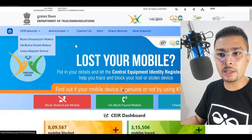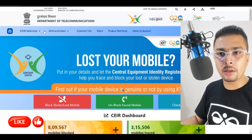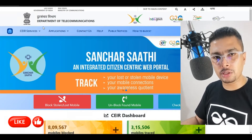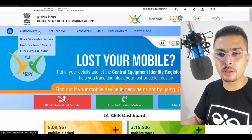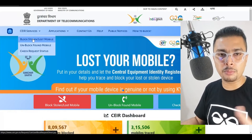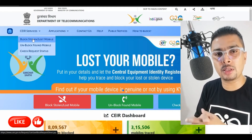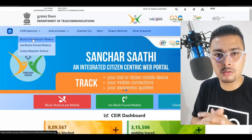If you are in a country which has a specialized department, like how we have in India — CEIR — you could directly get onto this website and request to block a lost or stolen device by getting onto CEIR.gov.in, link for which is in my description. If you are from India, you could click on that link, get onto the website, click on this drop down, and click on 'block stolen or lost mobile.' Put in your details along with the FIR copy as a PDF and submit this to this specific department so that they could actually block your lost or stolen phone and try to find it.